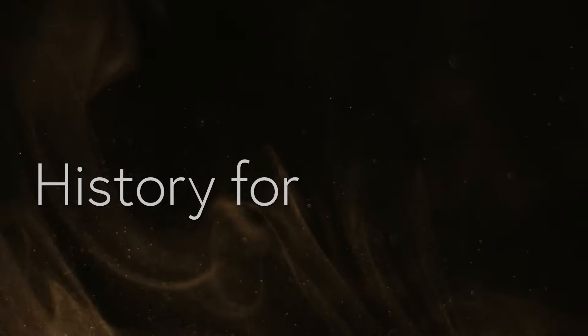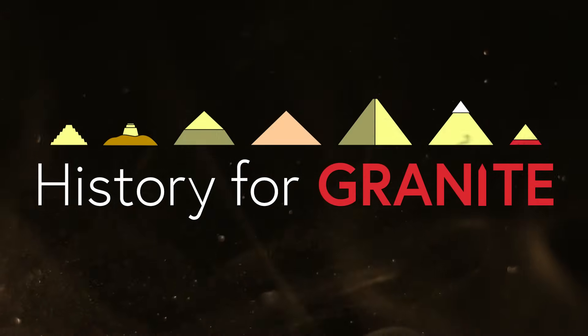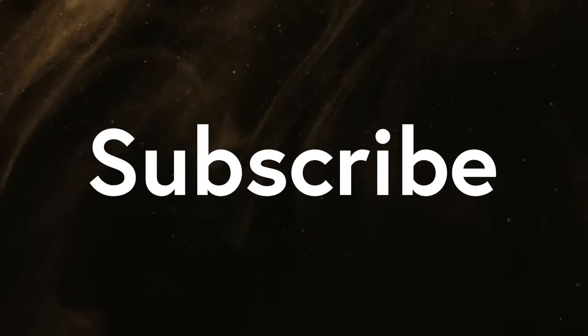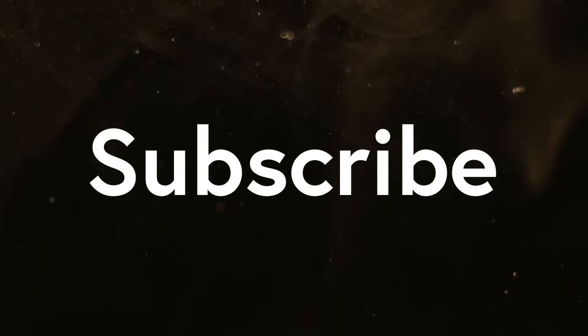Welcome to History for Granite. Join me to explore Ancient Egypt. Together, we'll uncover secrets that only stones from antiquity can reveal. Please subscribe to the channel to show your support for this line of inquiry — that drives me to make more of this content for you.